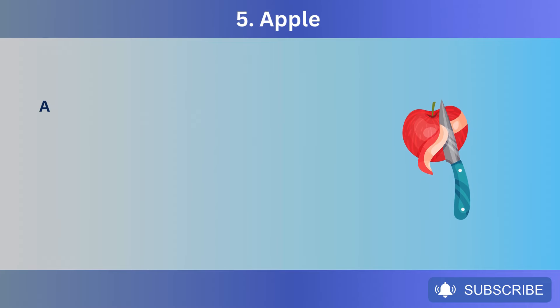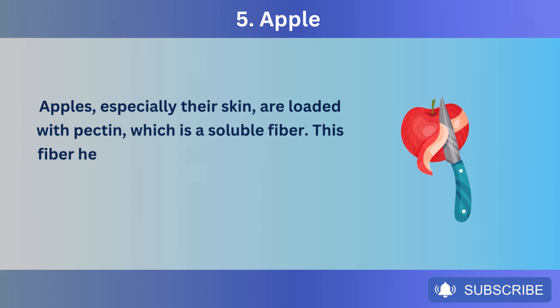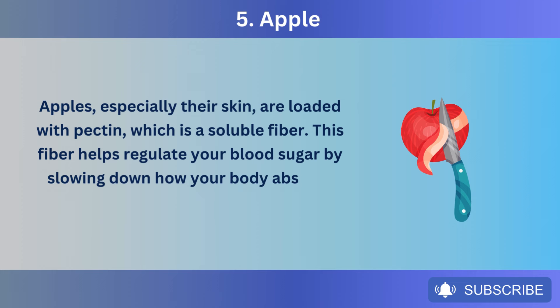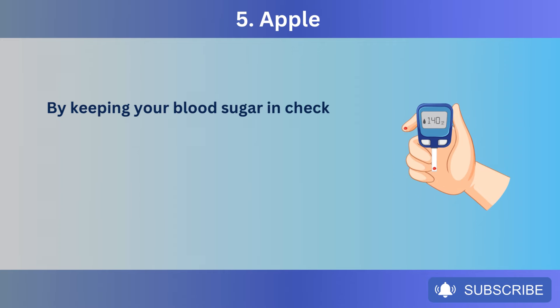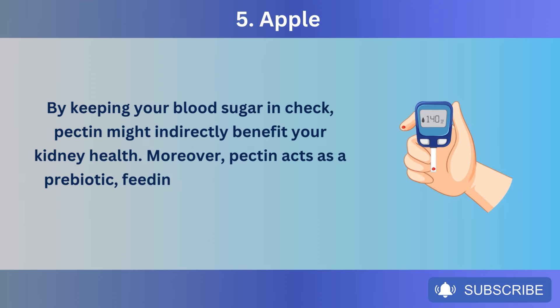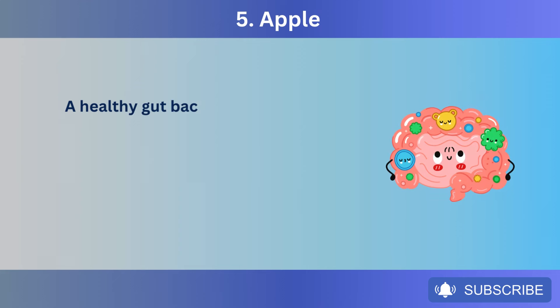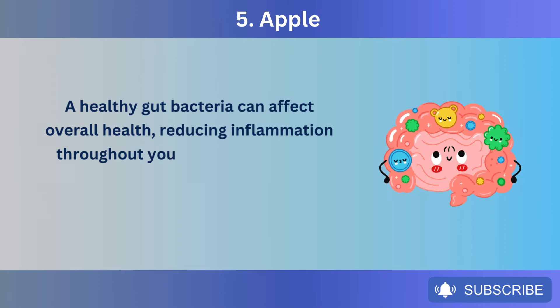Number 5: Apples. Apples, especially their skin, are loaded with pectin, which is a soluble fiber. This fiber helps regulate your blood sugar by slowing down how your body absorbs carbohydrates, and by keeping your blood sugar in check, pectin might indirectly benefit your kidney health. Moreover, pectin acts as a prebiotic, feeding the good bacteria in your gut. A healthy gut microbiome can affect overall health, reducing inflammation throughout your body, including in your kidneys.